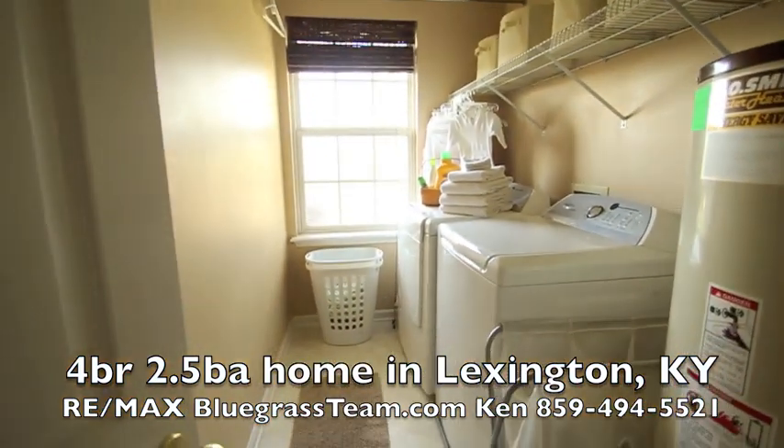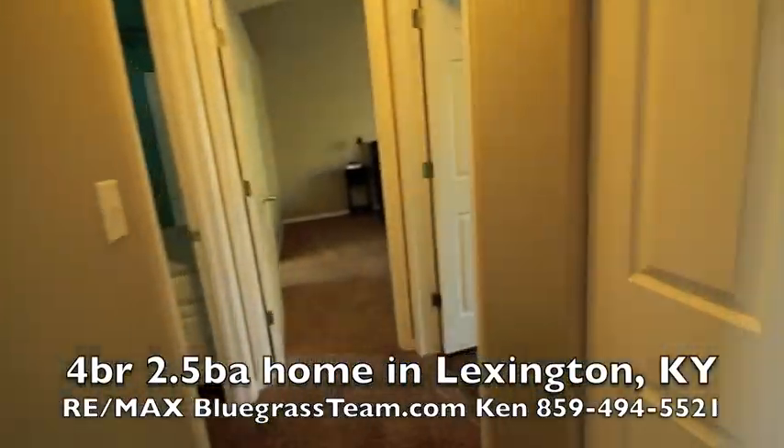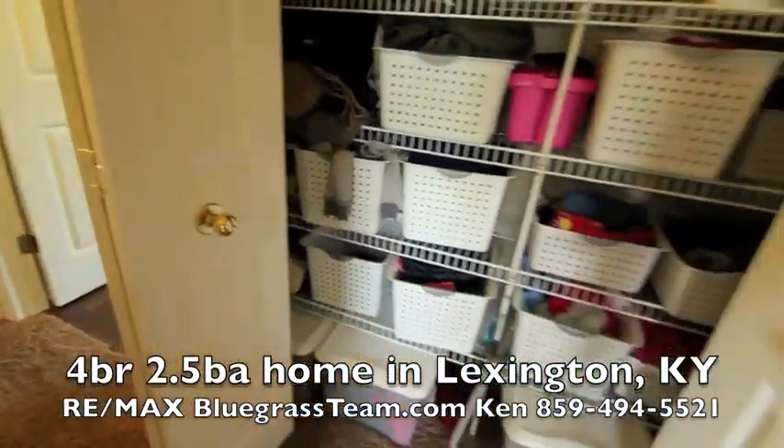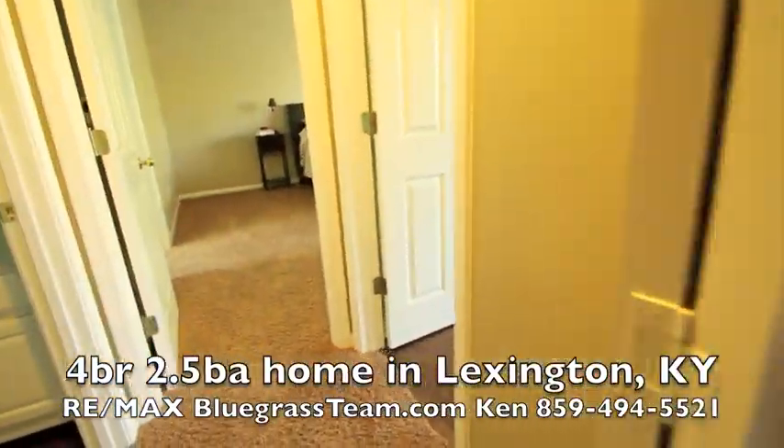This laundry room is pretty. Pull-down stairs — so you've got attic access. And then you've got this organized closet. Oh my gosh, how are these people so organized?